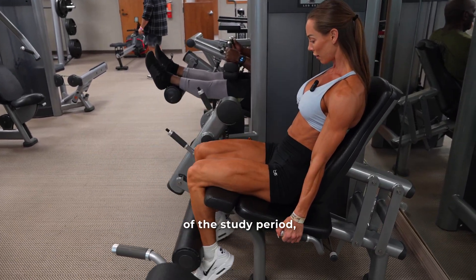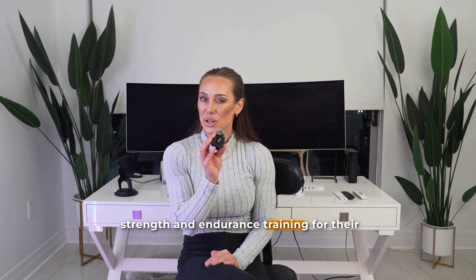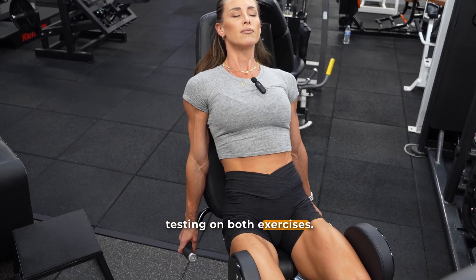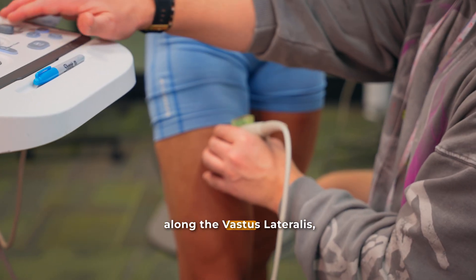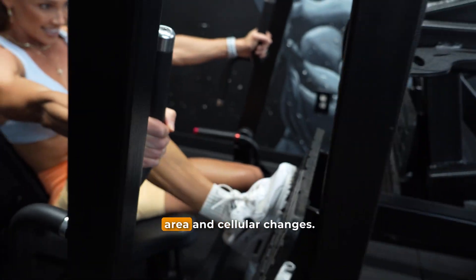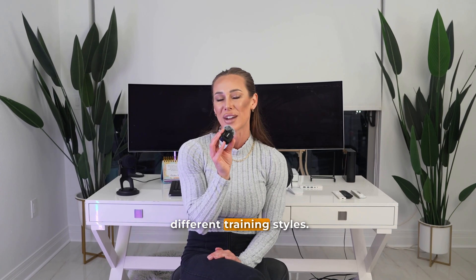For the duration of the study, participants were asked not to perform any other lower body exercise, though they were allowed to continue strength and endurance training for their upper bodies. Before and after the program, researchers measured maximal strength using one rep max testing on both exercises. They assessed muscle thickness via ultrasound at two sites along the vastus lateralis, and collected muscle biopsies to analyze fiber type composition, fiber cross-sectional area, and cellular changes.